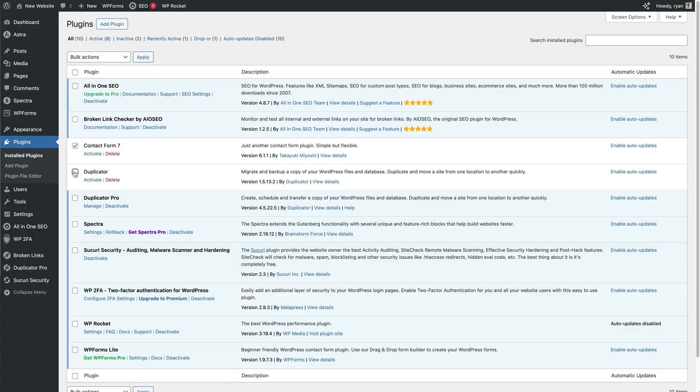Number five: clean up unused plugins and themes. Hackers often get into your site through old or unused plugins and themes. As a general rule, if you're not using a plugin or theme, delete it. Also update all plugins, themes, and WordPress itself regularly.